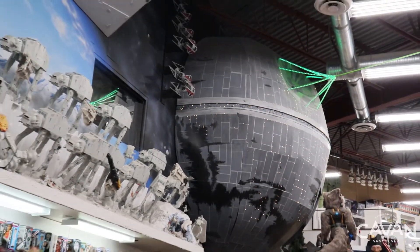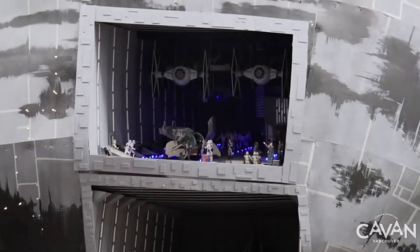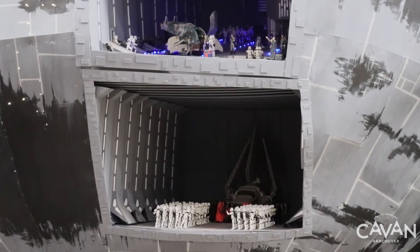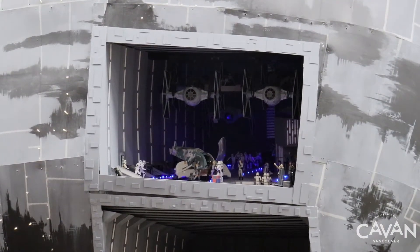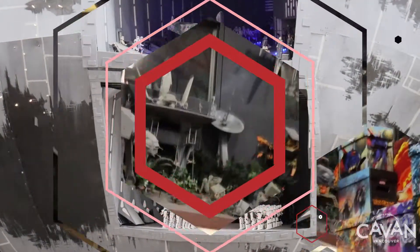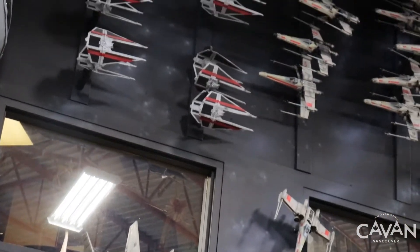They have this incredible replica of the Battle of Hoth. You can also find the Death Star. You can appreciate the Stormtrooper's army. The Battle of Endor, where the Rebels and the Ewoks fight together against the Empire.